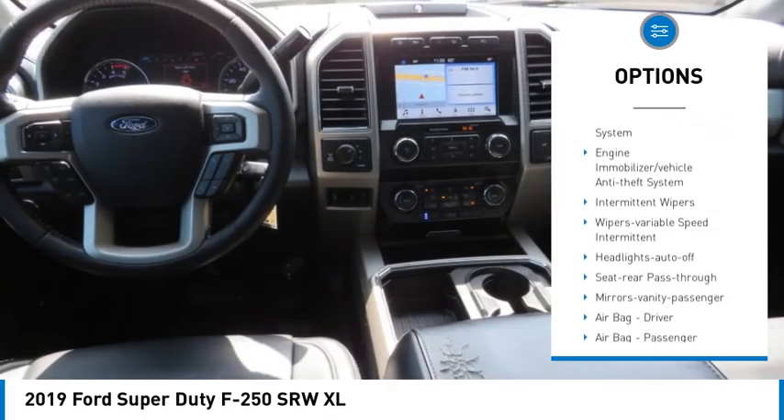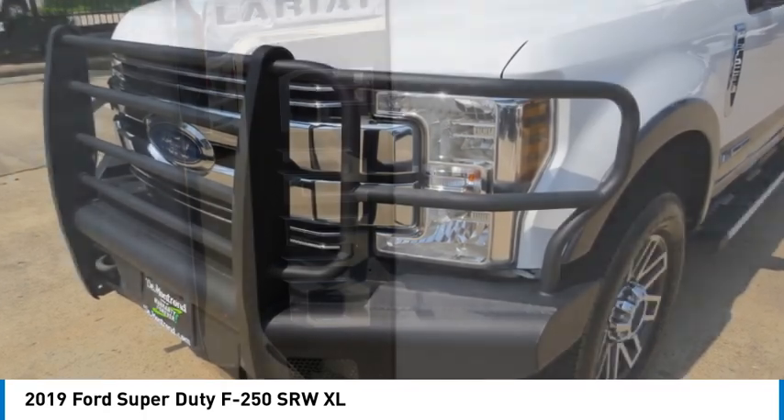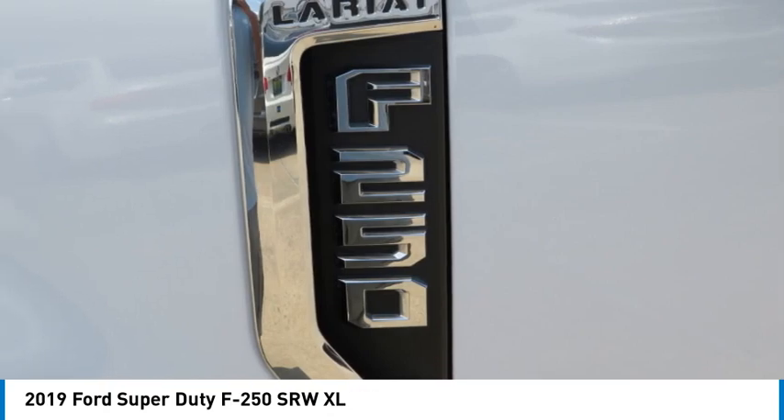Power steering, tilt steering wheel, AM FM stereo radio, wipers with variable speed intermittent. Come take a test drive today.